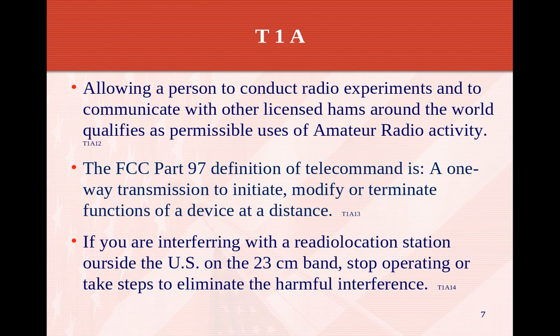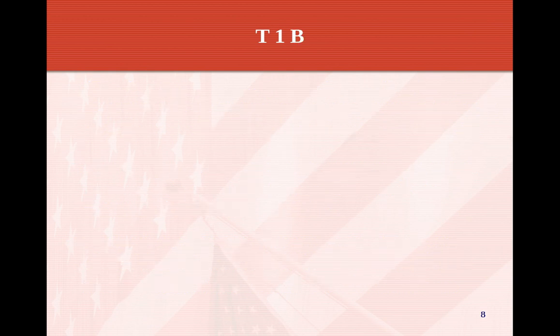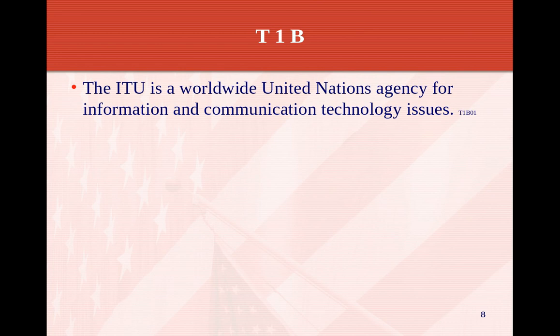If you're interfering with a radio location station outside the U.S. on the 23-centimeter band, stop operating and take steps to eliminate the harmful interference. Radio location and GPS systems are around that frequency range. If you do cause harmful interference, it's easy to stop operating, move frequencies, put filters on, etc. Generally, the FCC will let you do pretty much anything on the amateur frequencies as long as you don't interfere — the whole concern is interference with other systems already in use.